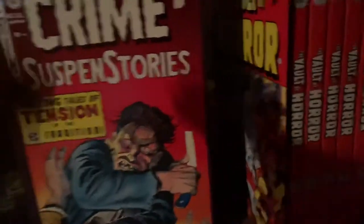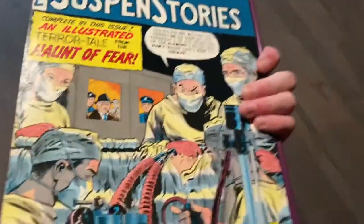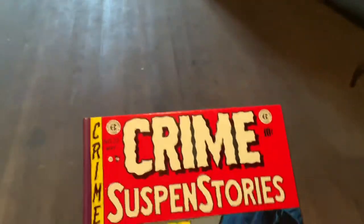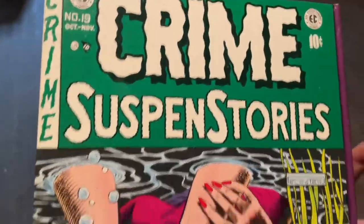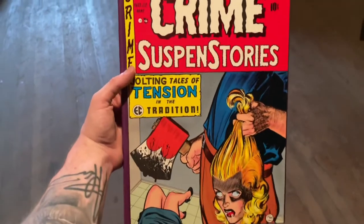The next one we have is Crime Suspense Stories. This one collects volumes 1 through 5, going from issues 1 up to 27. I have to show this because you can't talk about Crime Suspense Stories without having this cover — it is an iconic cover and probably one of the biggest keys in terms of horror. And that's Crime Suspense Stories number 22. Probably one of my top five favorite covers of all time.